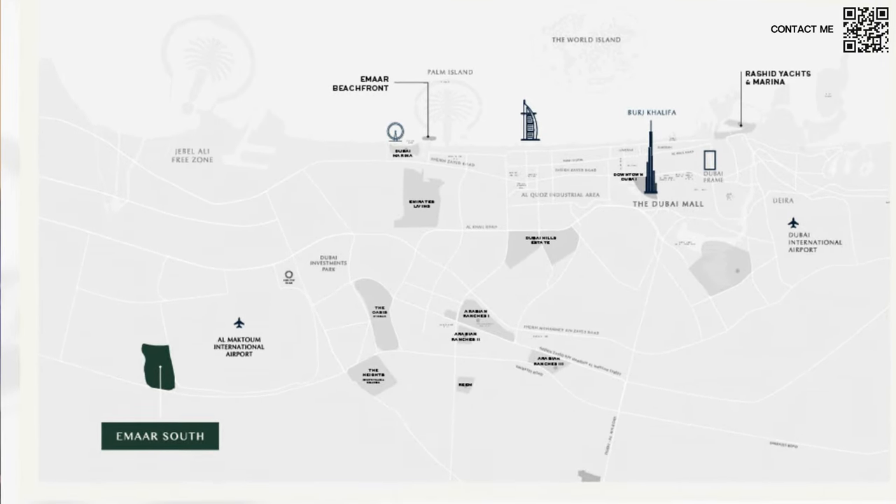If you buy a villa there and you're not thinking of living there yourself, there's going to be a lot of staff working in Expo City Dubai. A lot of embassies will be moving there as well, so we have high diplomats and people working in government. We have people who are going to work in Maktoum Airport, engineers and doctors working in the Investment Park — they're all going to need a place to live. The best community right now that's ready and has a golf course is Emaar South.